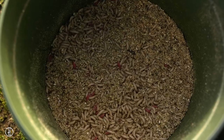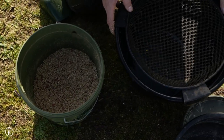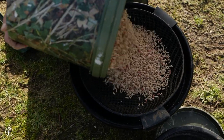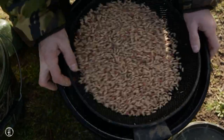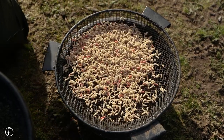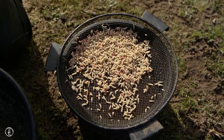I always store my maggots in plenty of sawdust, especially if they're going to stay in the van for a few hours. It just stops them from sweating up and getting messy. But before I start fishing I'm going to riddle some of the sawdust off. There's no need to half fill the feeder with sawdust as well as maggots — by just riddling off the sawdust and having just maggots it's a lot neater and tidier for feeding them.